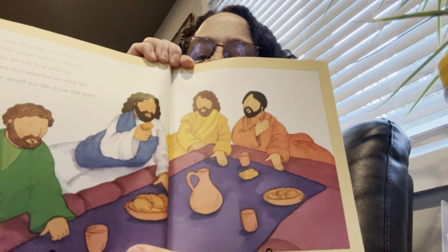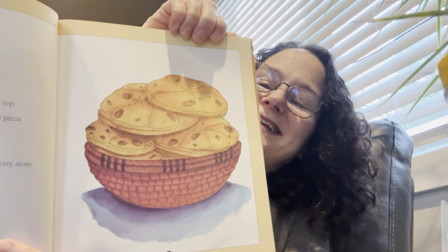How did people eat this way? They leaned back on cushions. The left arm held them up, and they stretched out their feet. Can you try it? Can you lean on your left arm and stretch out your legs? How would you like to eat that way? That bread looks like pizza. That is Bible-time bread — it looks like pizza without all the pizza toppings on top.